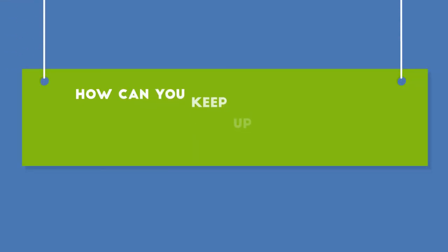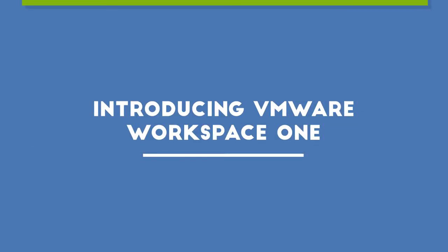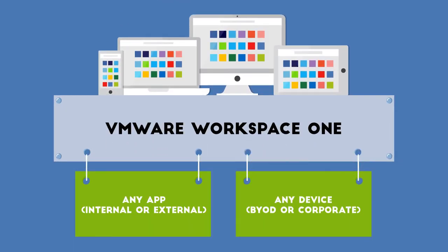How can you keep up with, support, and take advantage of these trends? CompuNet and VMware can help. VMware Workspace ONE is a simple and secure enterprise platform that delivers and manages applications on any smartphone, tablet, desktop, or laptop.